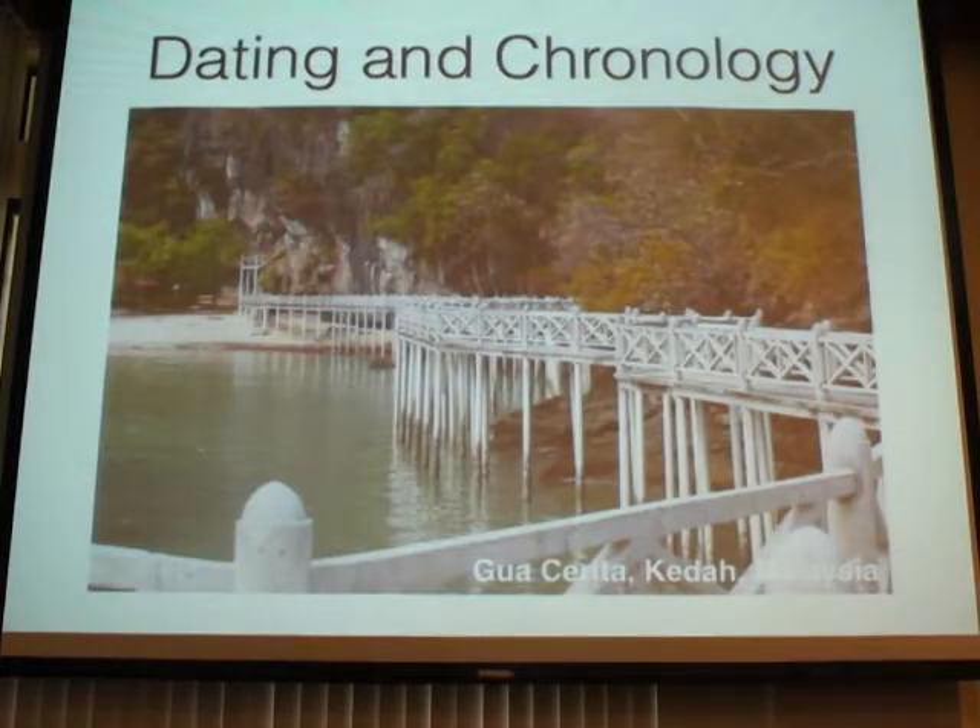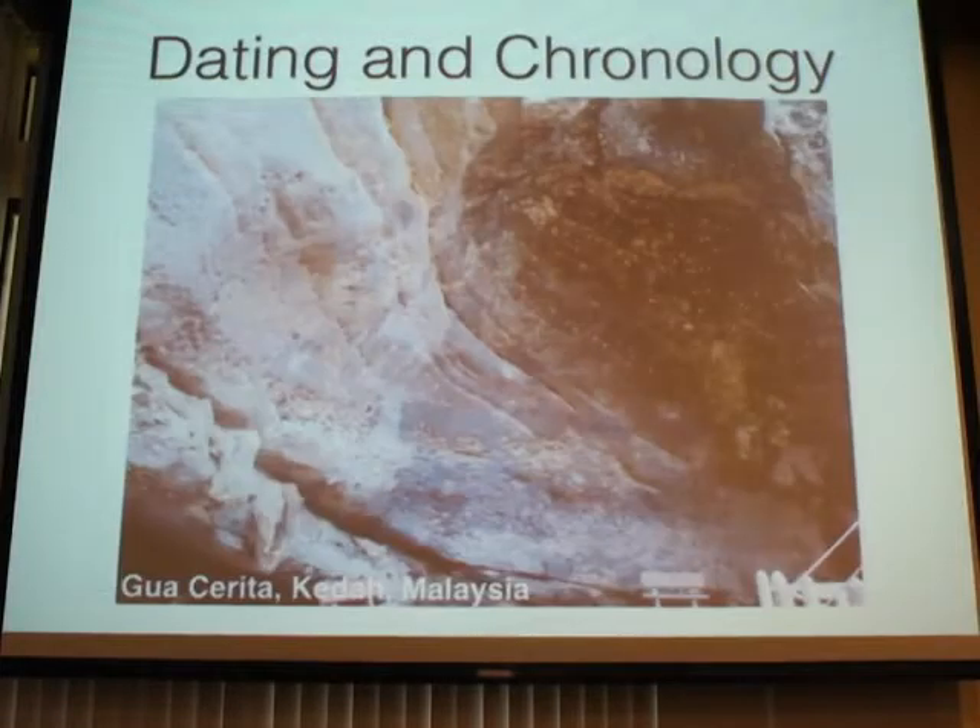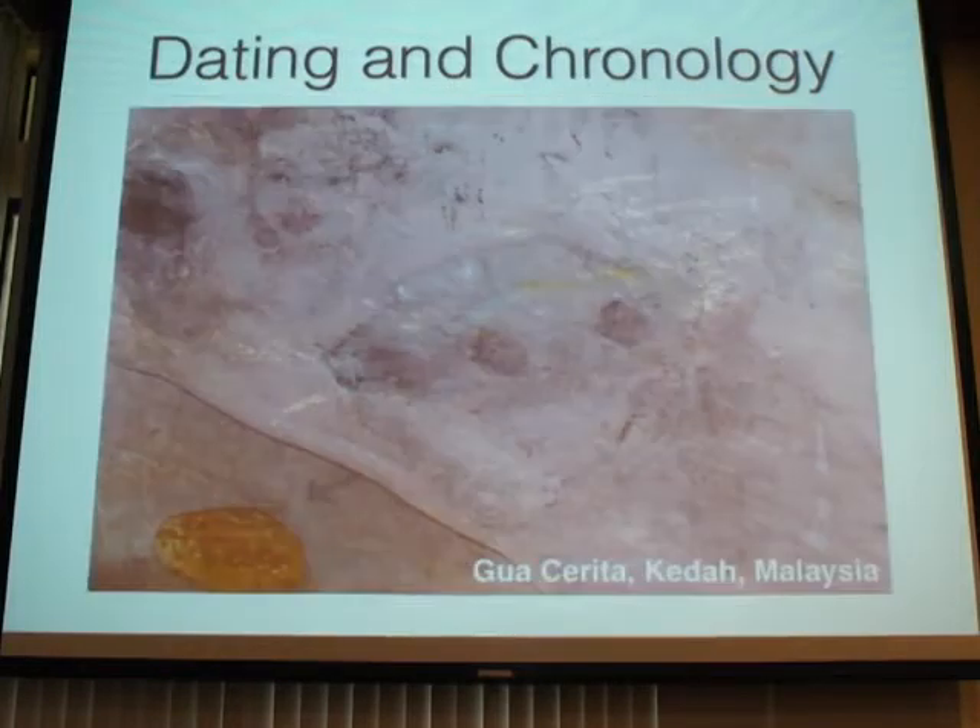Another site in Langkawi, Gua Cherita, has two chambers with paintings. There are prehistoric paintings as well as Arabic script which can be dated. But my favorite painting of all is a picture of a car — and from the angular design, I wonder if it's a Proton Saga. So that's a 1980s painting, giving really good chronology.